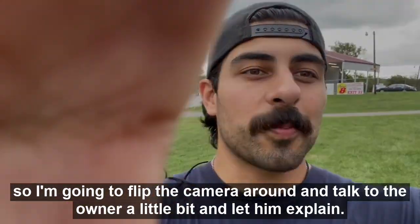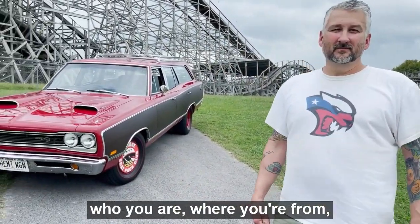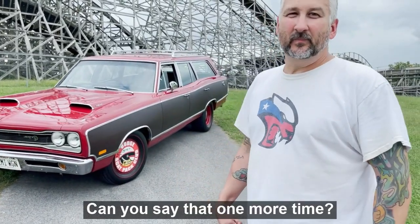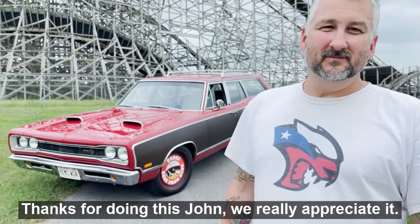All right sir, why don't we start with your name, who you are, and where you're from, and then we can jump into your car. Name is John Gaddy, Kenosha, Wisconsin. Cool, hey thanks for doing this John, we really appreciate it.